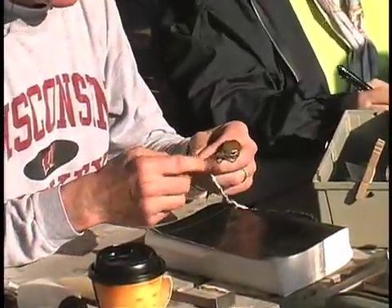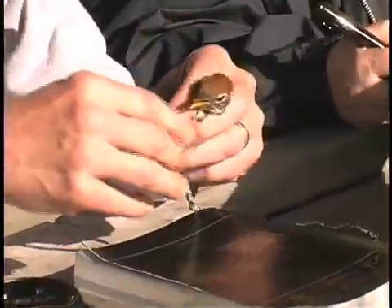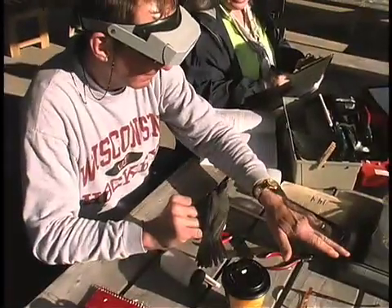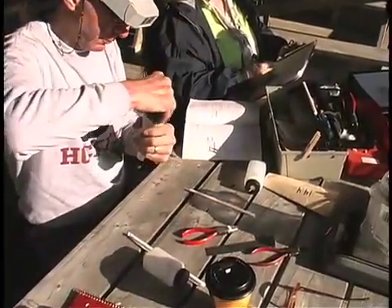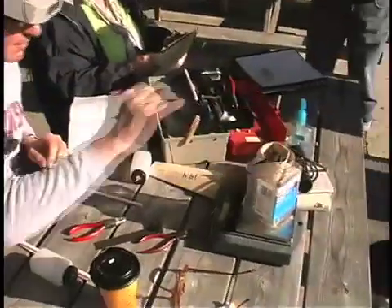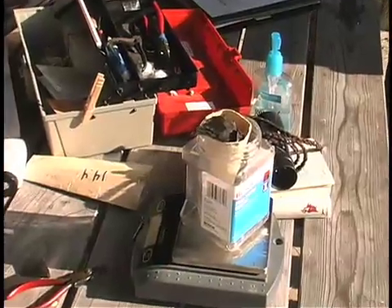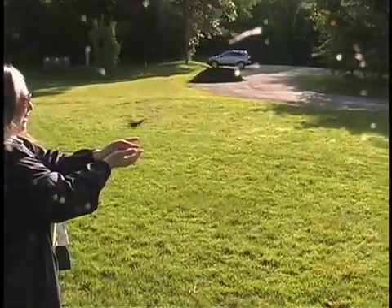At the banding station, the bander inspects the bird, measures its wing, places a small aluminum band with a unique 9-digit identification number on one leg, then weighs it on a special scale. The paper tube protects and calms the bird while it is being weighed. After the bird is weighed and all data is recorded, it is released back into the wild. The whole process, from capture to release, rarely takes more than half an hour.